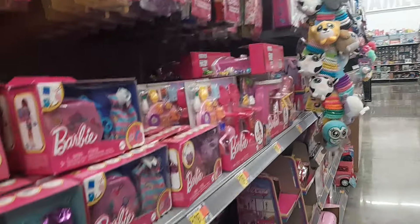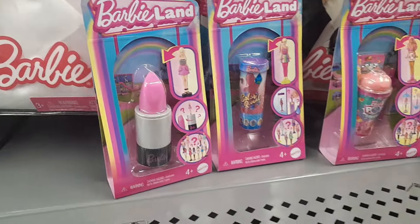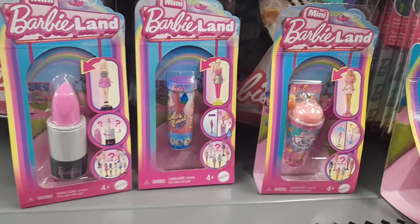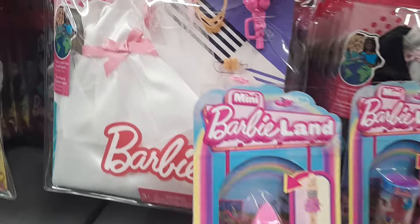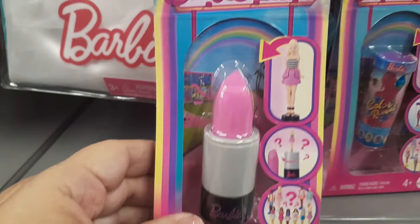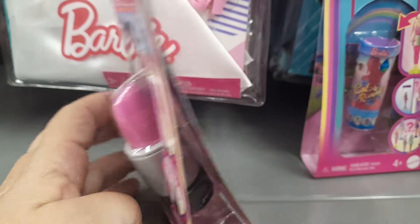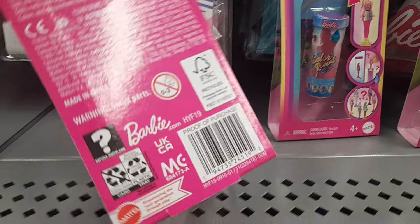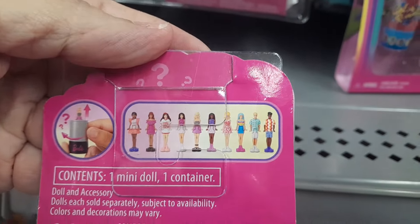I saw these and I wanted to share, because I don't need to buy them, but I wanted to share with you that they'd be great for your 18 inch dolls to have. Not this one in particular, but the brand is Mini Barbie Land. It's basically — as you see here — a lipstick with a little Barbie in the middle. And it says here it's $2.88.